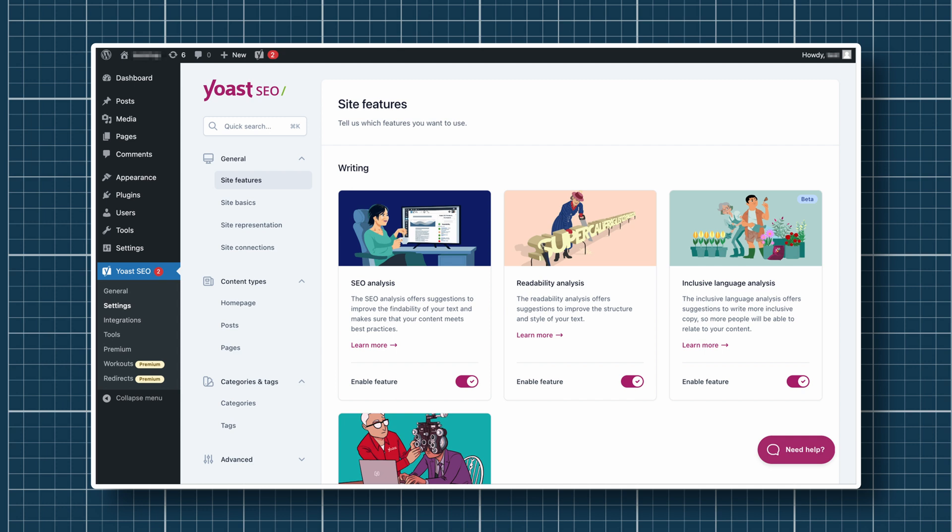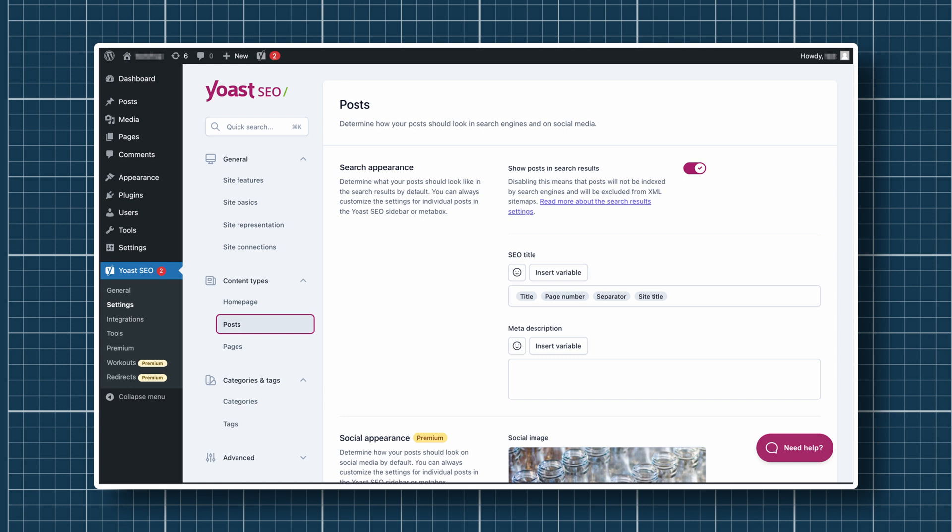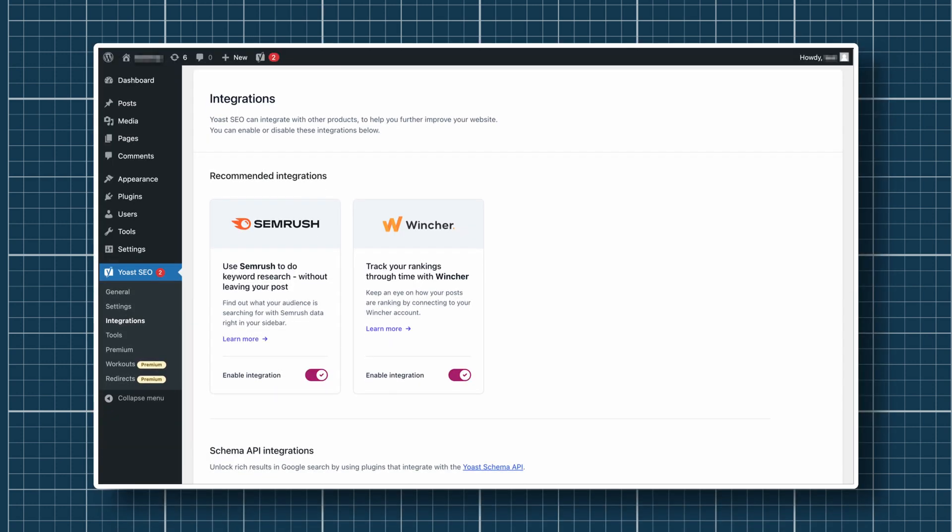Yoast SEO also analyzes the readability of your content and suggests improvements to make it user-friendly and engaging. It can generate sitemaps for your website and submit them to major search engines, helping them crawl and index new content more effectively. Yoast SEO also offers features to improve the technical SEO of your website, including optimizing your robots.txt file, creating canonical URLs, and fixing broken links.